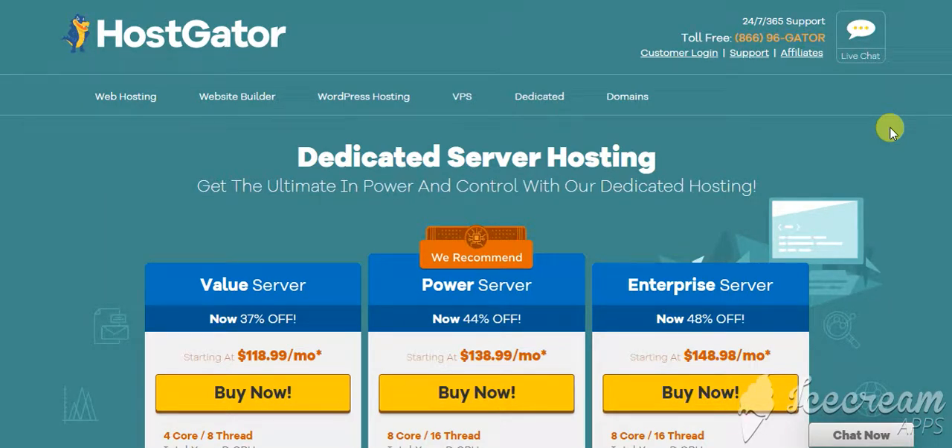Hey, what's going on? In this quick video, I will show you how to purchase dedicated server hosting at HostGator with a 26% discount. First thing you got to do is click on the link in the description of this video and it will take you to this page here, which is the dedicated server hosting packages at HostGator.